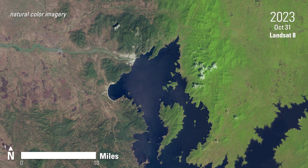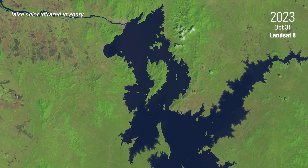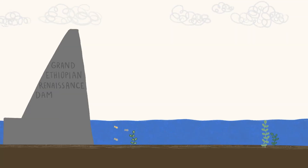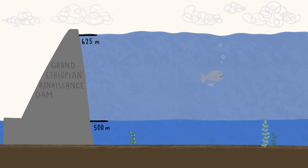Landsat sensors capture the region in false-color infrared, emphasizing the reservoir's boundary. In 2023, the fourth and final phase of reservoir filling was completed, with its water level settling 125 meters above the Blue Nile's original elevation.